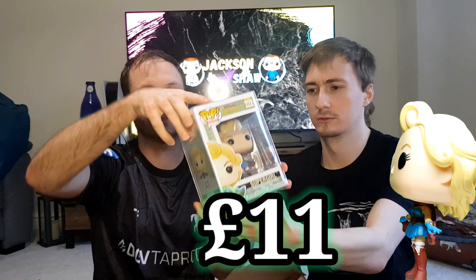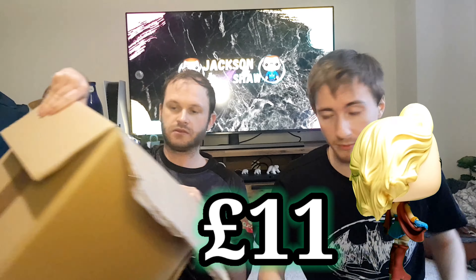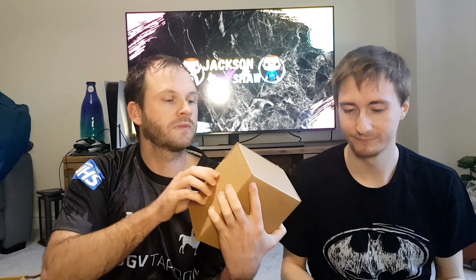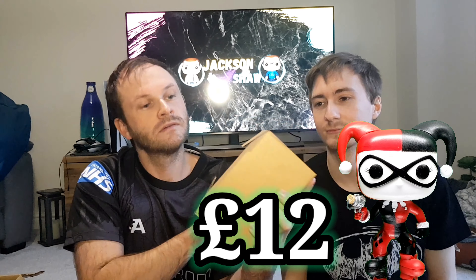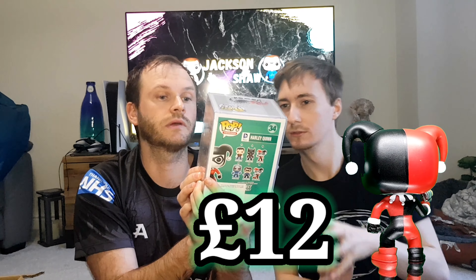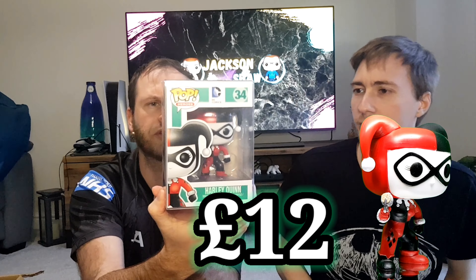Hello, I'm Jackson and this is Shaw. Today we have a six-pop box battle against Stormcore Collectibles. Alistair at Stormcore Collectibles is our next victim — well, I say victim, we haven't won yet. We're hoping this is our first win. These are six mystery pops from Pop Figures. We are going to be DC and Stormcore Collectibles is going to be Marvel, so it's kind of a DC versus Marvel thing. He's ordered six Marvel pops and we bought six DC because I'm a DC fan.